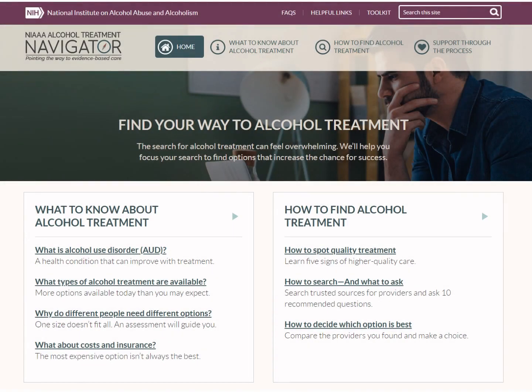Welcome to the Alcohol Treatment Navigator. This resource has been developed by the National Institute on Alcohol Abuse and Alcoholism at the National Institutes of Health.